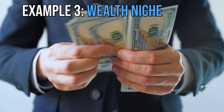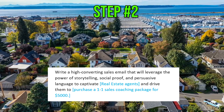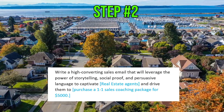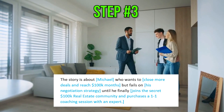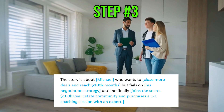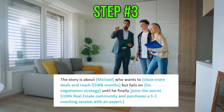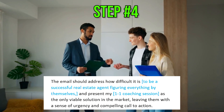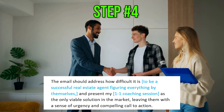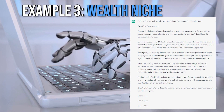Example 3 is in the wealth niche. Act like a sales email copywriter expert. Write a high-converting sales email that will leverage the power of storytelling, social proof, and persuasive language to captivate real estate agents and drive them to purchase a one-on-one sales coaching package for $5,000. The story is about Michael who wants to close more deals and reach $100,000 per month, but fails on his negotiation strategy until he finally joins the secret 100k real estate community and purchases a one-to-one coaching session with an expert. The email should address how difficult it is to be a successful real estate agent figuring everything out by themselves, and present my one-on-one coaching session as the only viable solution in the market, leaving them with a sense of urgency and a compelling call to action. And here is the sales copy that ChatGPT came up with.